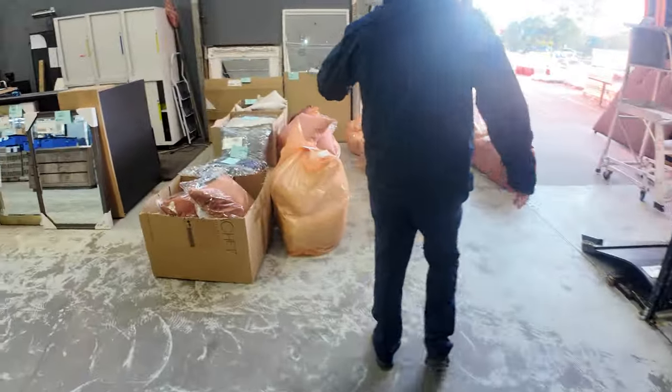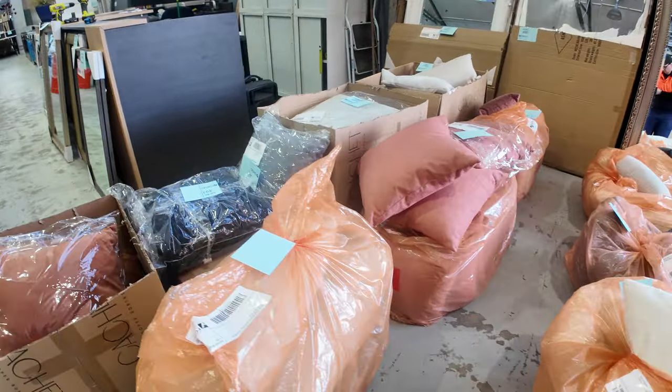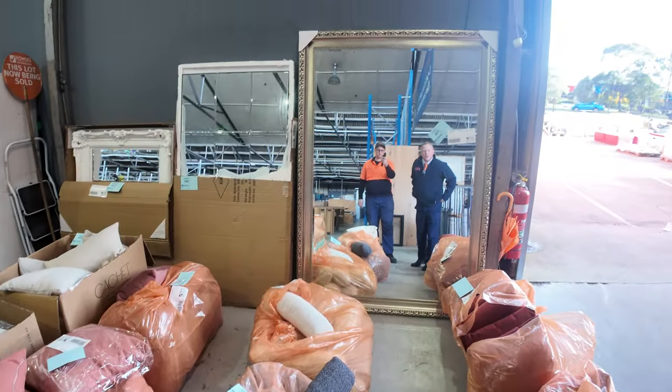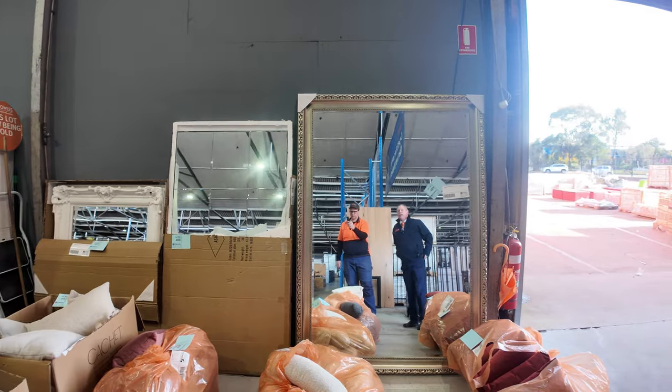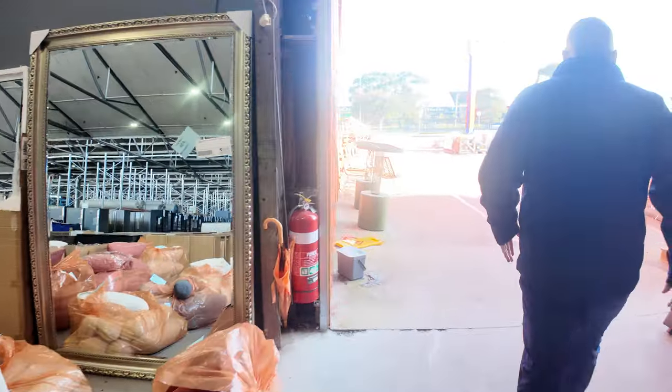Also lots of cushions — these will all be unreserved. And there's a massive mirror: 144cm wide and 206cm tall — a big mirror and also unreserved. Fabulous to have all of that through.